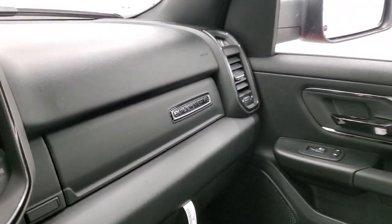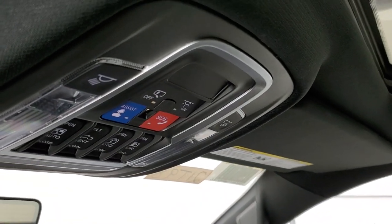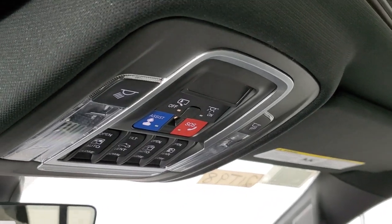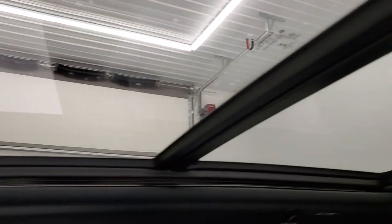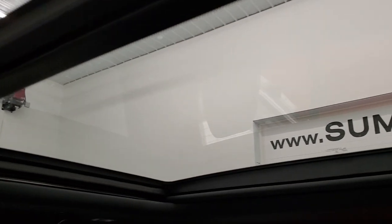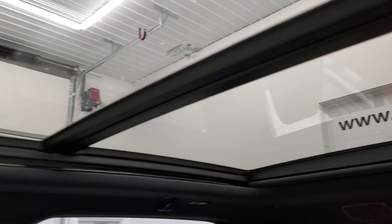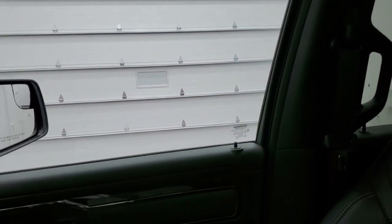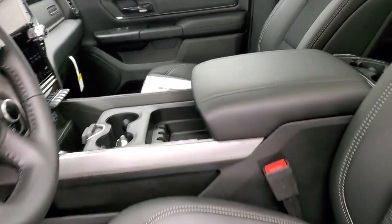You get dual glove boxes, assist and SOS buttons, power sunshade and sunroof controls, map lights, and HomeLink buttons for garage doors, security systems, and lighting. The big panoramic sunroof is really impressive — the second row has fixed glass and the front has a power sunroof.